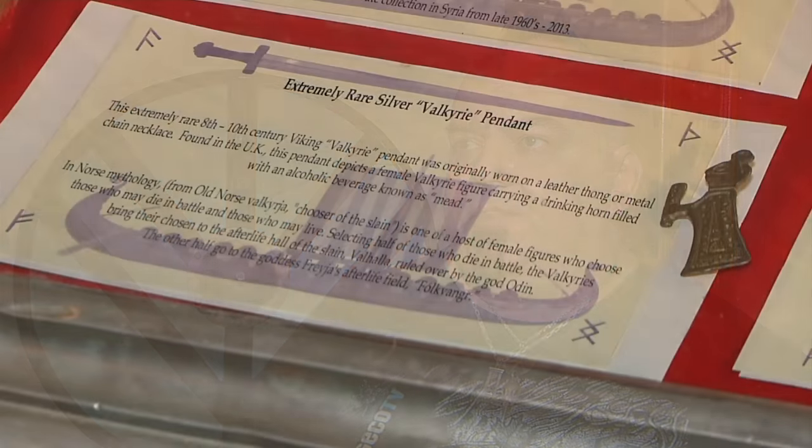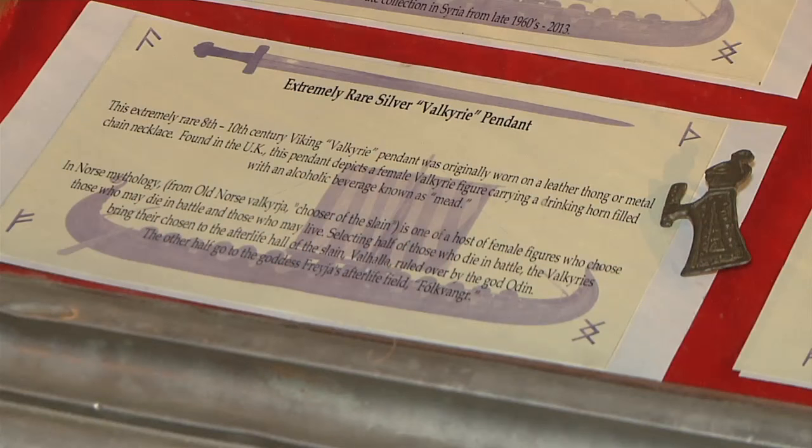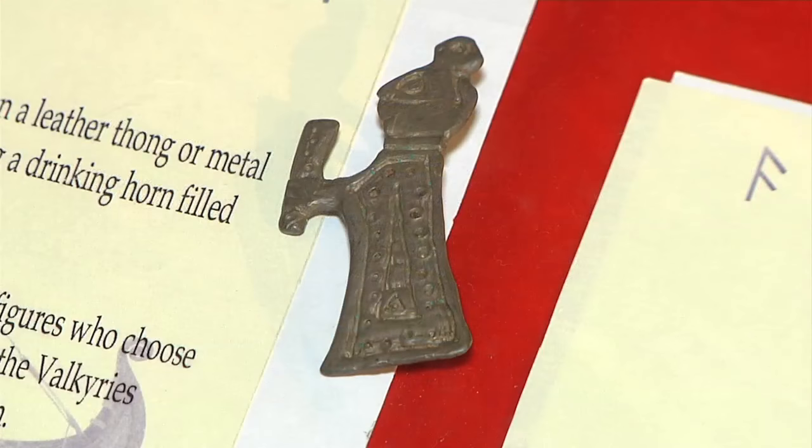The other one that I really like is a necklace pendant that shows a Valkyrie, which is a female Viking warrior. She's carrying a drinking horn, and this would have been worn on a necklace. The Valkyrie were the legendary female warriors that chose the slain in battle and transported them to the halls of Valhalla. This is the Viking mythology.